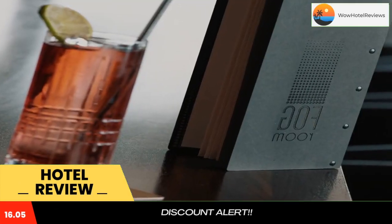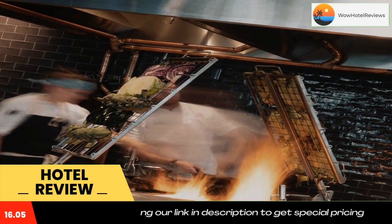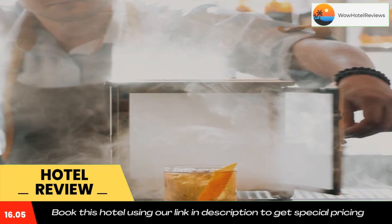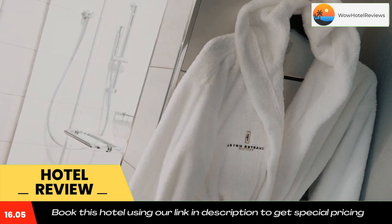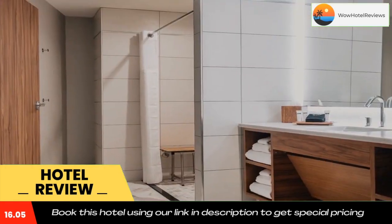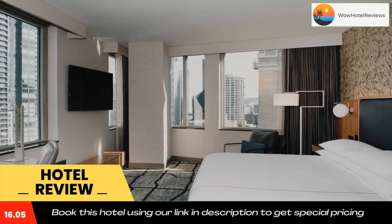The property has a sauna. A business center is at guests' disposal at Charter Seattle Curio Collection. Staff at the reception can provide information on what to do in the area. Pike Place Market is 650 feet from the accommodations, while Space Needle is 0.7 miles from the property. SeaTac Airport is 12 miles away.